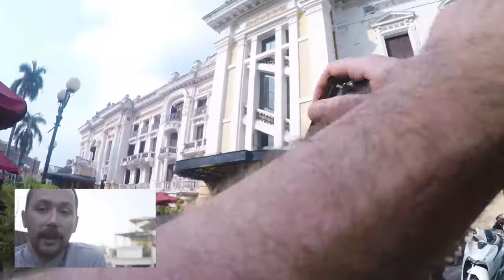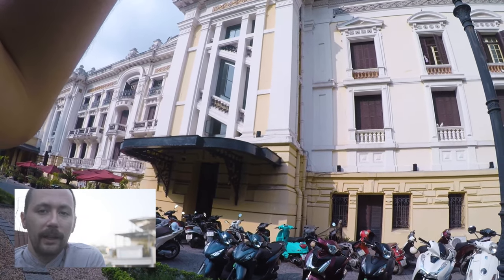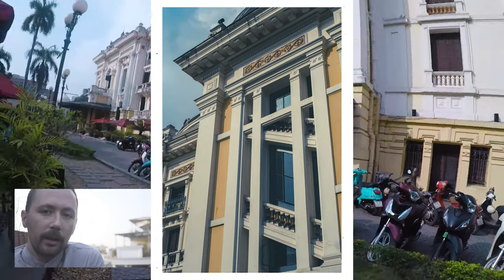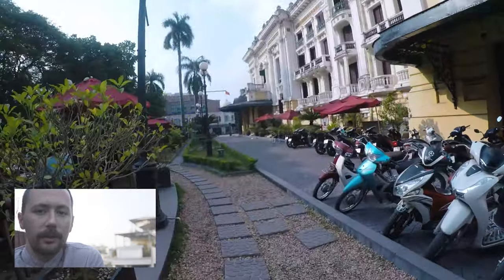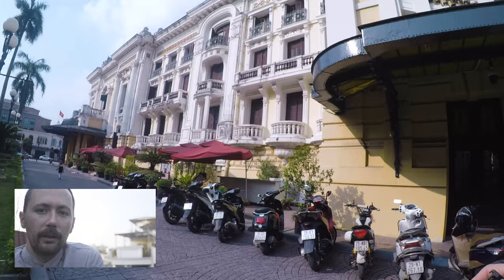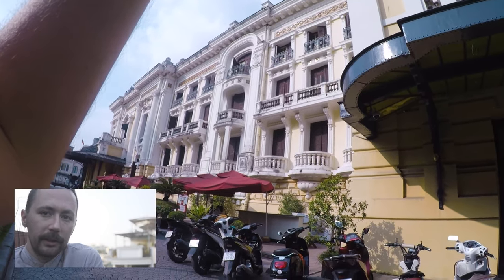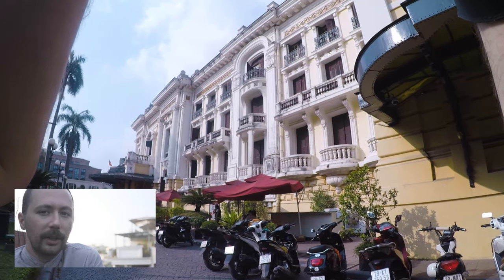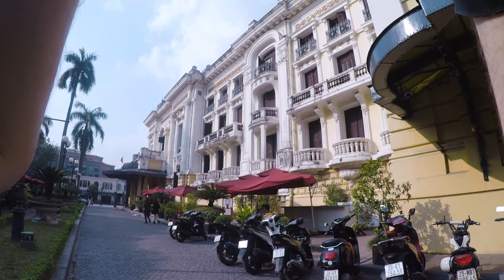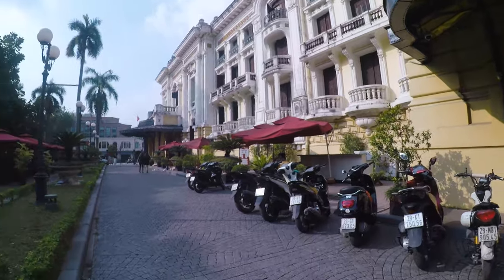The basement and grounds of the Hanoi Opera House contain this really cool cafe. It's a large chain, but there's a bunker underneath the opera house that was used by the aristocracy and American diplomats when the French were being expelled. They actually had to airlift them out of this building, and now it's just this really chic cafe.